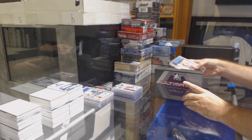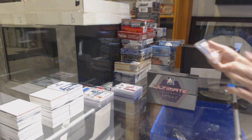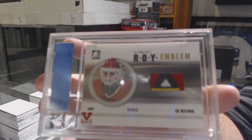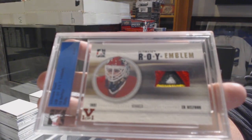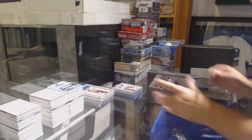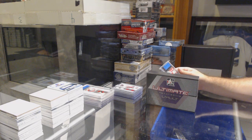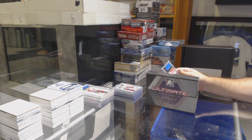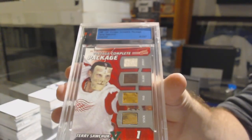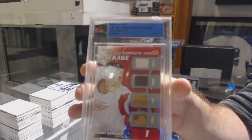This is filthy! Wow, what a pack - we've got an Emblem one of one for the Chicago Blackhawks - Ed Belfour. Eddie Belfour, one of one. And this one is freaking sweet - we've got a Vintage Complete Package - jersey, glove, stick, and pad for the Red Wings - Terry Sawchuk. One of one - Terry Sawchuk.